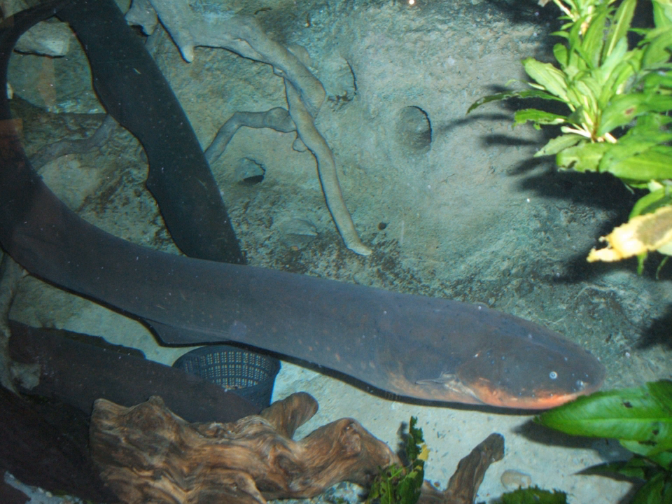The males of the nocturnal Brachyhypopomus pinocordatus, a toothless knifefish native to the Amazon basin, give off big, long electric hums to attract a mate. The electric organ discharge waveform takes two general forms depending on the species. In some species the waveform is continuous and almost sinusoidal — for example the genera Apteronotus, Eigenmannia, and Gymnotus — and these are said to have a wave-type electric organ discharge. In other species, the waveform consists of brief pulses separated by longer gaps — for example Gnathonemus, Gymnotus, and Leucoraja — and these are said to have a pulse-type electric organ discharge.